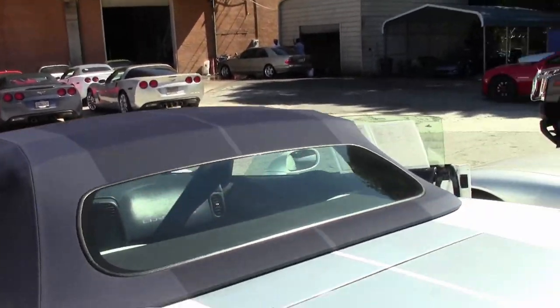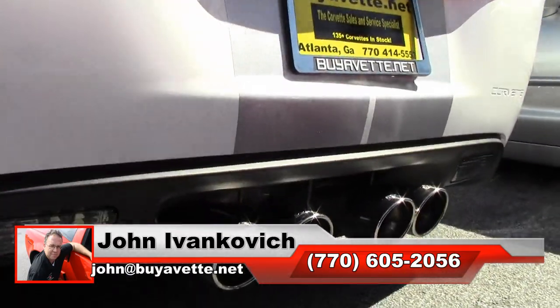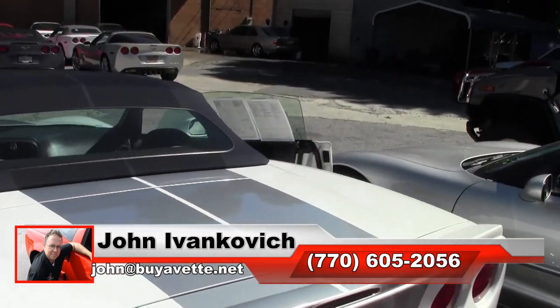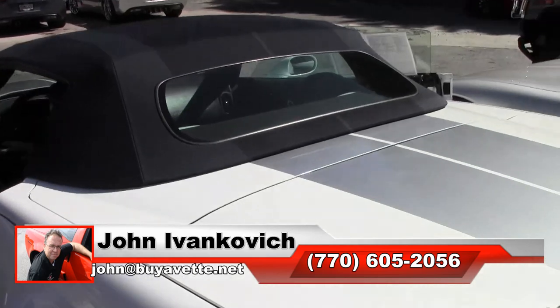Give me a call before she goes away — 770-605-2056 — or email john at buyevet.net. And before we leave you, I'll start her up so you can hear that beautiful Borla exhaust.